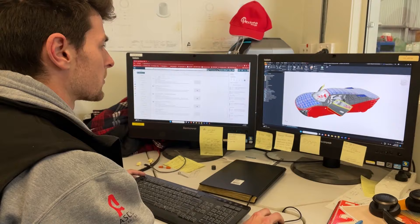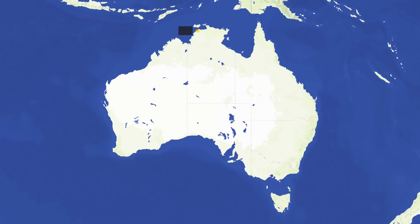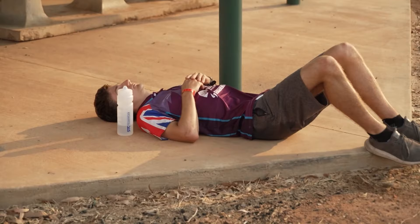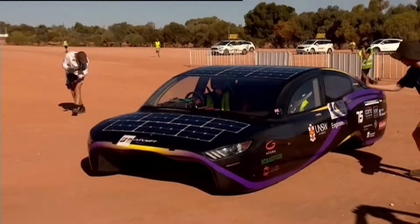Each team has to design and build a solar car completely from scratch and then race it 3,000km from Darwin all the way to Adelaide, battling wind, fire and mind-melting heat along the way. But we especially trained our pilots on that within a sauna up to 55 degrees, and now they're actually performing really good.